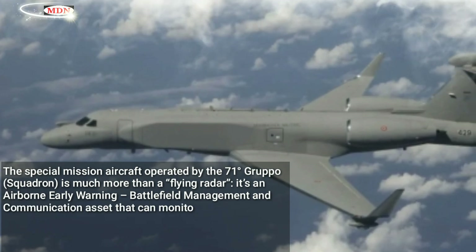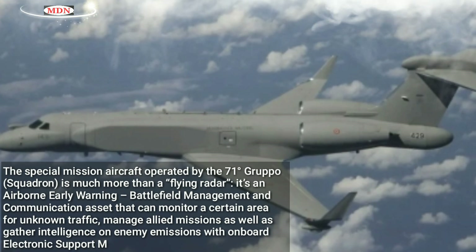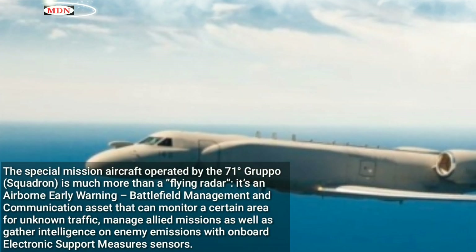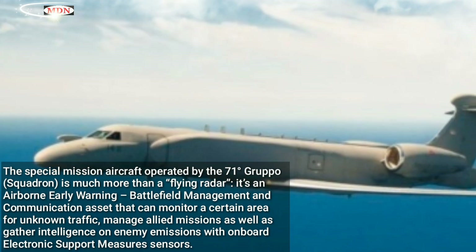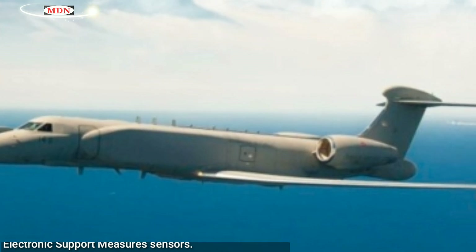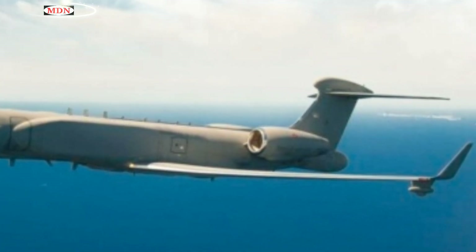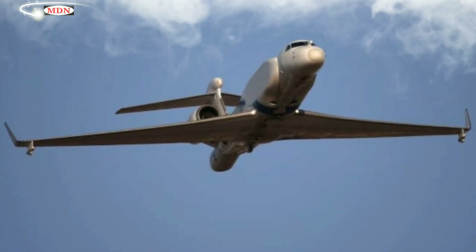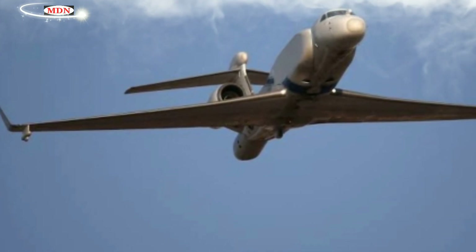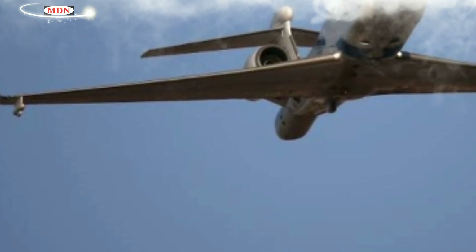The special mission aircraft operated by the 71° Gruppo squadron is much more than a flying radar — it's an airborne early warning, battlefield management, and communication asset that can monitor a certain area for unknown traffic, manage allied missions, and gather intelligence on enemy emissions with onboard electronic support measures sensors. The data can be shared with all relevant players including ground radar stations, other aircraft, and ships. In other words, it's an extremely high-value asset for both Italy and NATO, crucial to achieving the so-called information superiority.